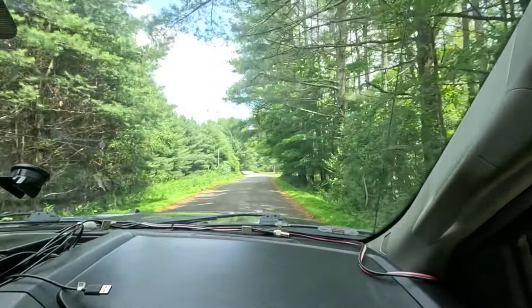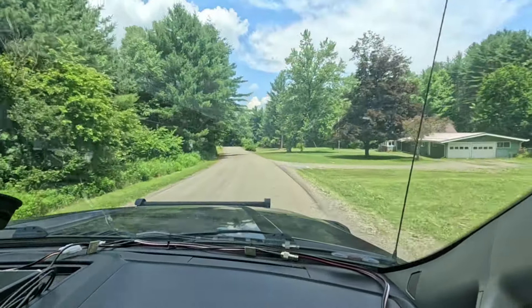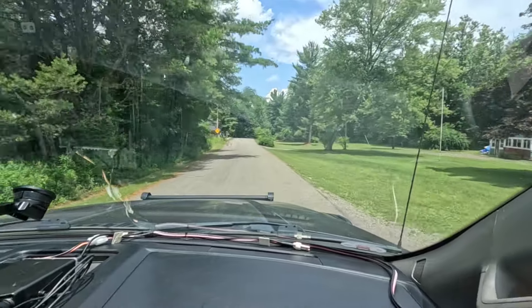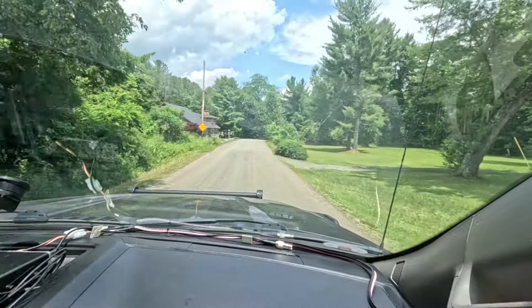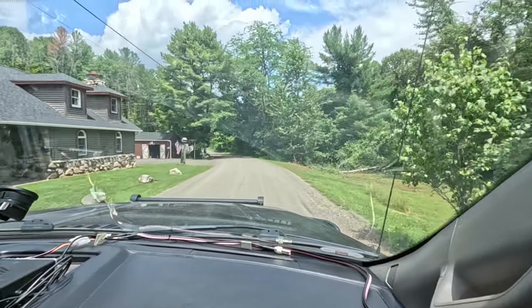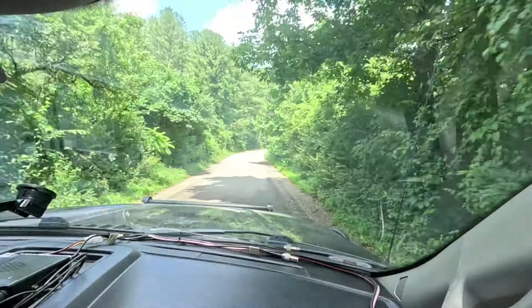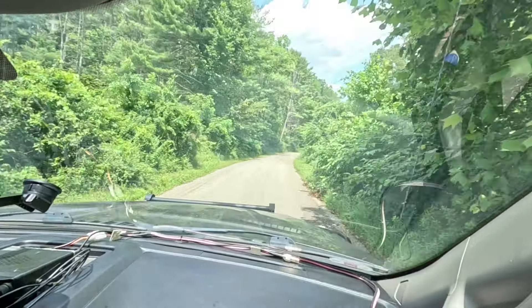When I installed the brake controller, I had to program the computer in the truck and it had some kind of a fit when I did that — it really hosed up all my settings. Now I'm reading kilometers per hour; it reset a bunch of things.